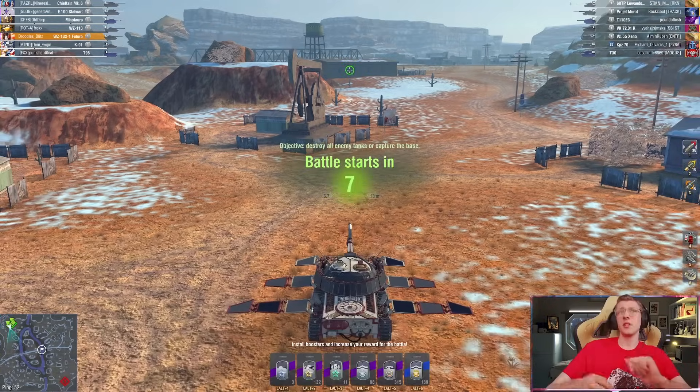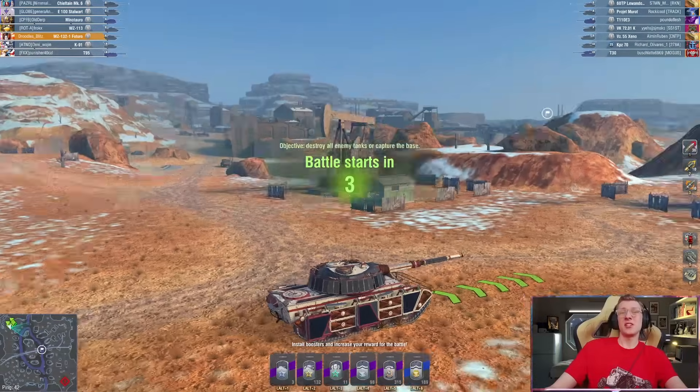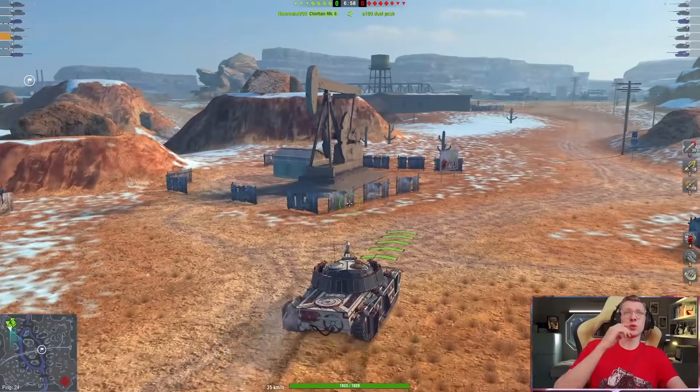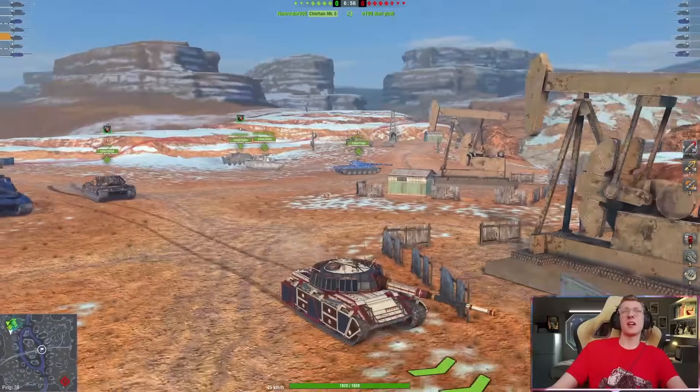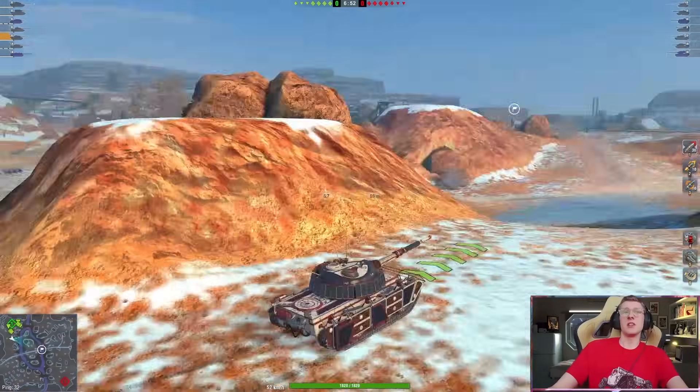But if you know what you're doing, I can tell you for a fact that this is one of the best Tier 10s in the game now. The tank was already pretty good in the previous state when Wargaming had buffed it, and now that it got that big buff that it really needed, this thing is incredible.